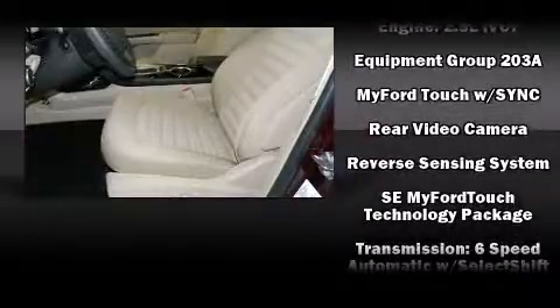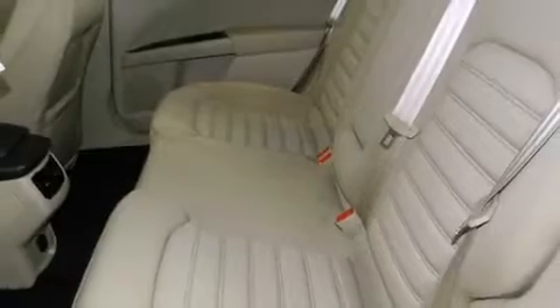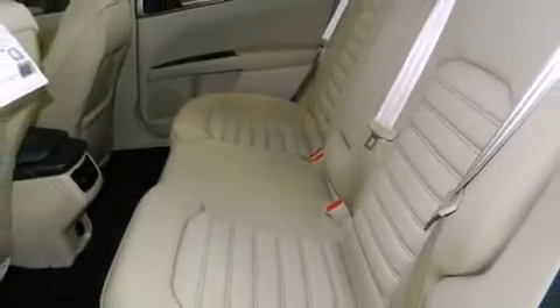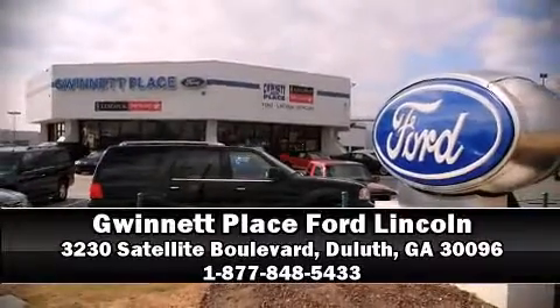This car was designed with safety in mind, allowing you to drive with even greater assurance. Our team is professional and we offer a no pressure environment. Please don't hesitate to give us a call.